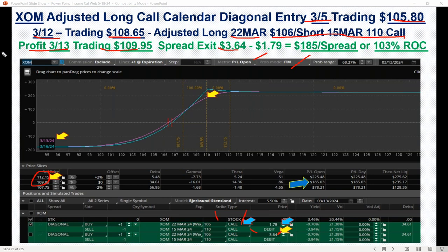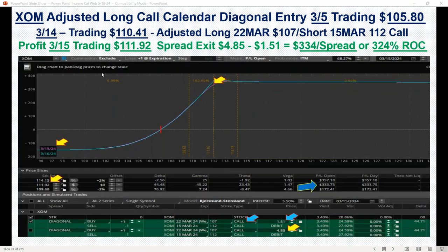So then we did one more adjustment because we were just working this trade further up, just keep working it up. And we're getting premium the whole time because the market could turn down. So this is a great way to still buy that protection. And then we did another adjustment here — it was the 14th, it was trading at 110.41.